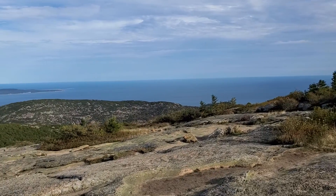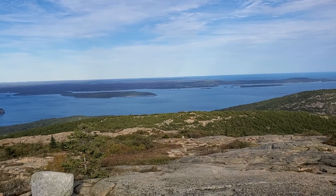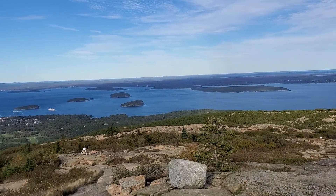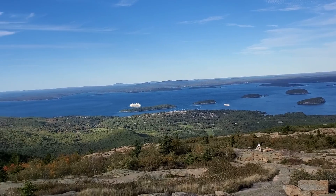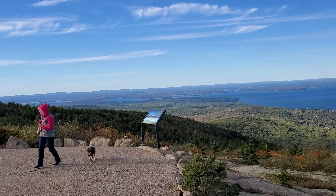Each national park has its own unique features. You can see a little more color change out to the west there.